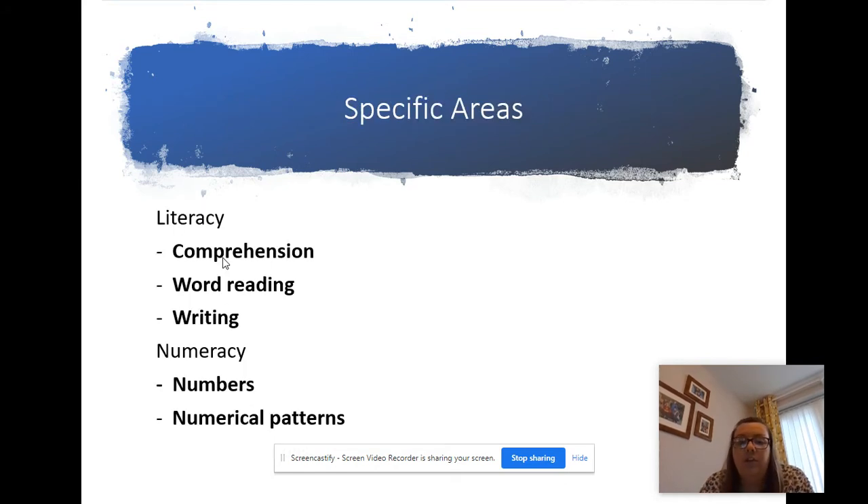When children are secure within those prime areas they move on to the specific areas. For our school, children in under-threes will solely work on the prime areas. In nursery, children will be developing and securing those prime area skills but also moving on to the specific areas, starting to understand literacy and numeracy. In reception, the focus is more on the specific areas because hopefully children are secure within their prime areas. There are four specific areas in total: literacy, numeracy, understanding the world, and expressive arts and design.